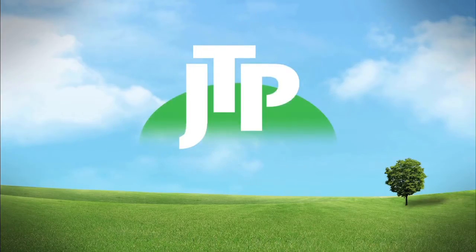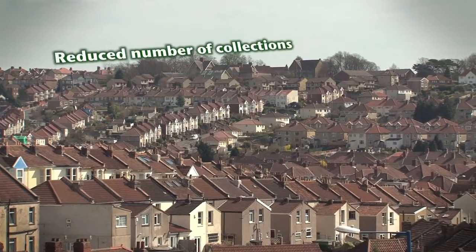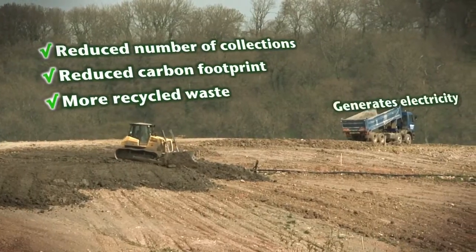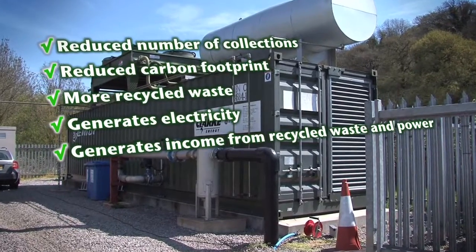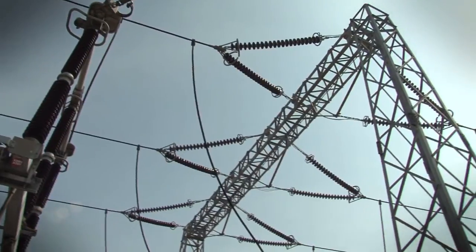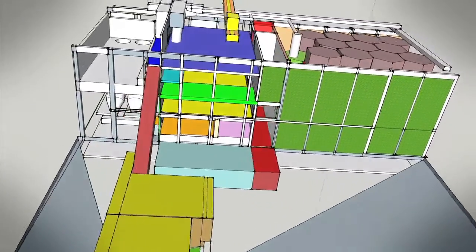JTP — the single bag waste processing solution that fulfils the United Nations objectives towards a sustainably developed society. With 98% recycling efficiency, zero biodegradable waste going to landfill, and entirely self-sufficient in power. Every plant has the potential to create profit from the sales of recycled materials and energy, to the extent of being self-funding within a short time of startup.